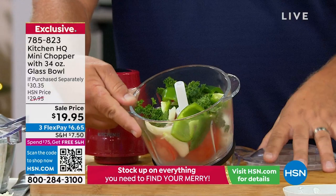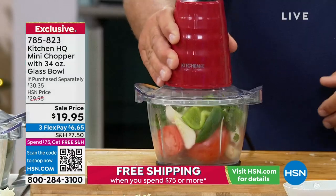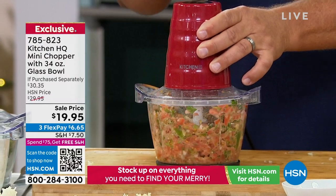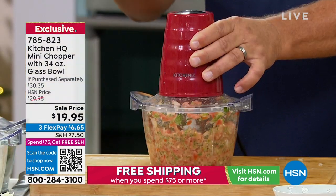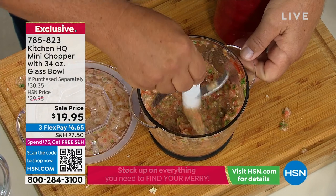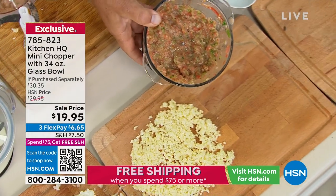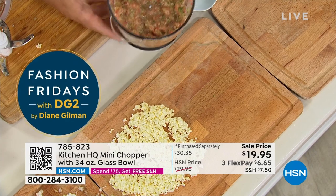Homemade salsa, all the fresh ingredients — salsa is the number one condiment in the world, over ketchup, mustard, everything. Now you can make it home fresh yourself. Add all the ingredients into that glass bowl. The longer you press down, the finer it's going to chop. If you want it thick and chunky, you stop. If you want it like pico de gallo, just hold the button. We're talking that quick and easy. If you have friends over, take the blades out and serve that salsa right out of the bowl. It's a beautiful glass bowl — dishwasher safe.